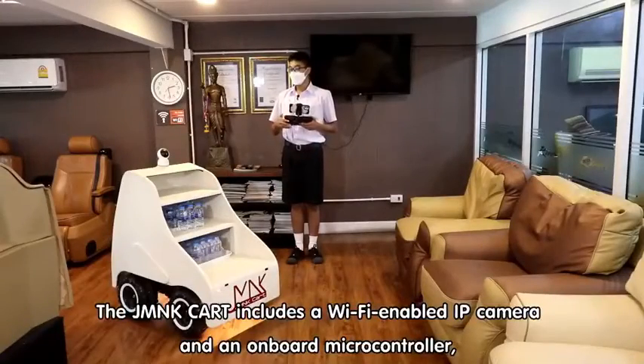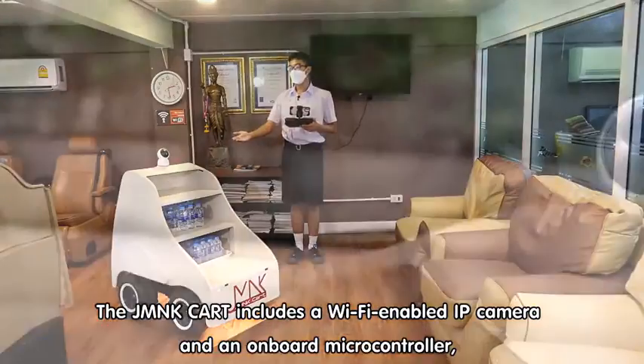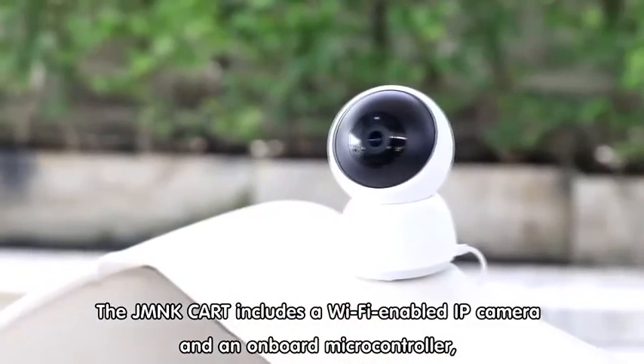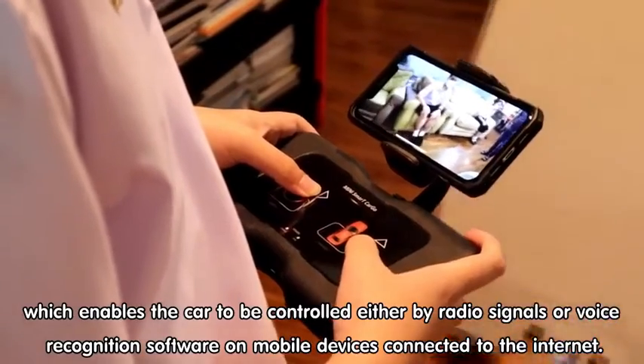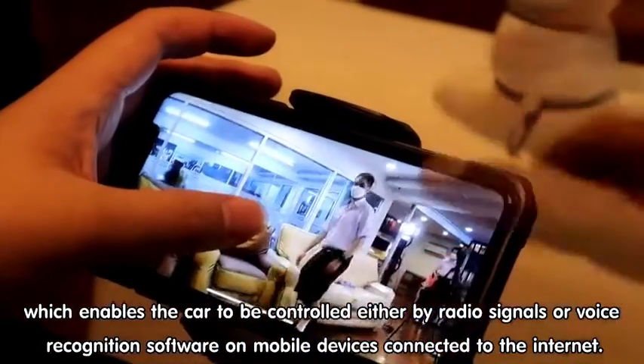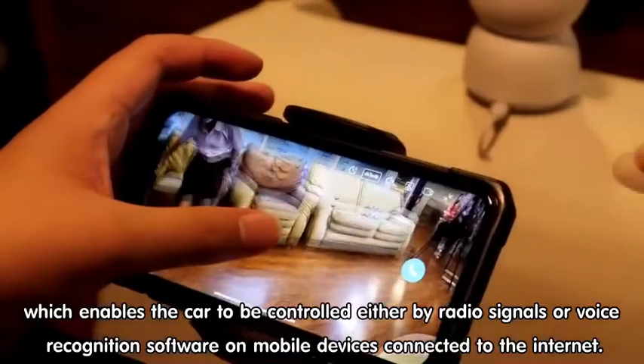The JMNK Cart includes a Wi-Fi enabled IP camera and an onboard microcontroller, which enables the cart to be controlled either by radio signals or voice recognition software on mobile devices connected to the internet.